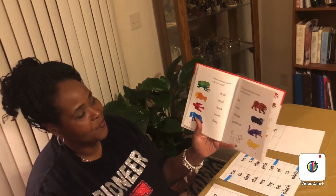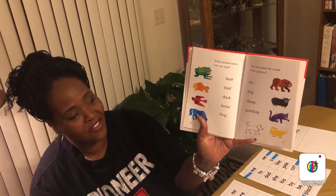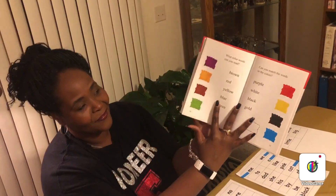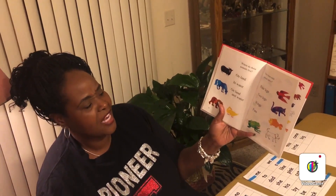That was a nice story. At the very end of this special teacher book, there are some special reading and learning activities. Let's take a look at them. What animal names can you read? Can you match the words to the pictures? You can take your finger and draw an imaginary line from the words to the pictures. What color words can you read? Can you match the words to the colors? This page says: where do these animals live? How does each animal move? On land, in water, on land and water.